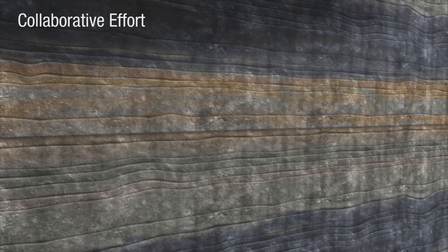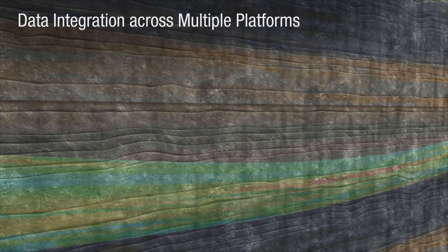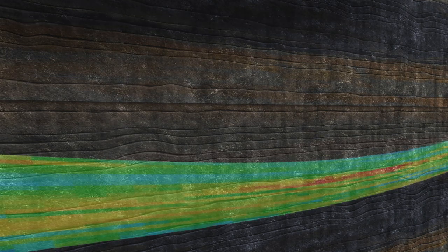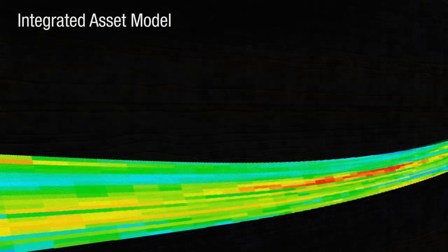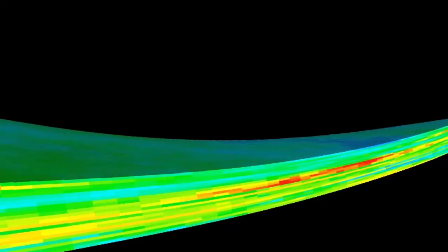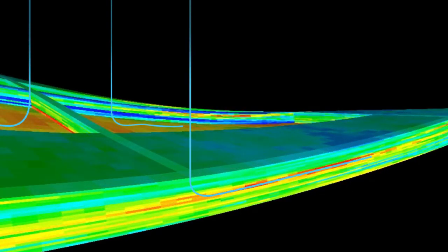The collaborative effort between an experienced Halliburton multidisciplinary team and our customer enables data integration across multiple platforms. The collaboration enables the creation and maintenance of an integrated asset model for full field development. The integrated asset model incorporates the earth model, fracture model and reservoir simulation.